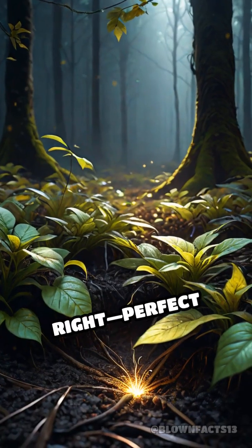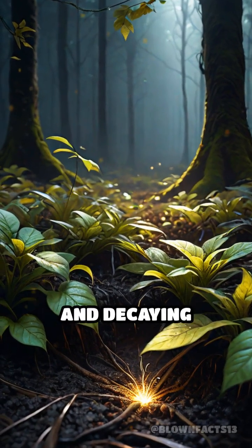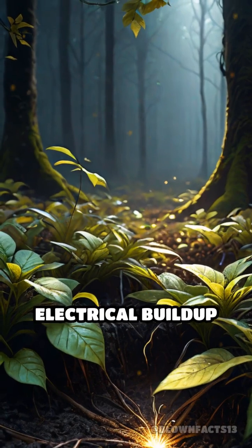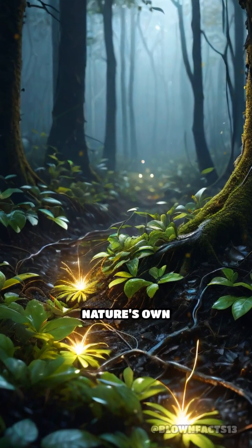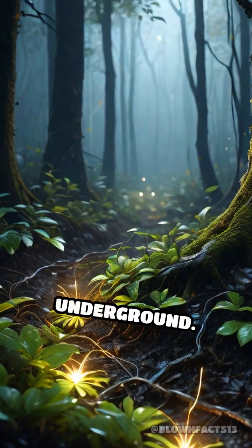When conditions are just right — perfect moisture levels and decaying material — this electrical buildup suddenly discharges in tiny, visible sparks, producing nature's own micro-lightning show underground.